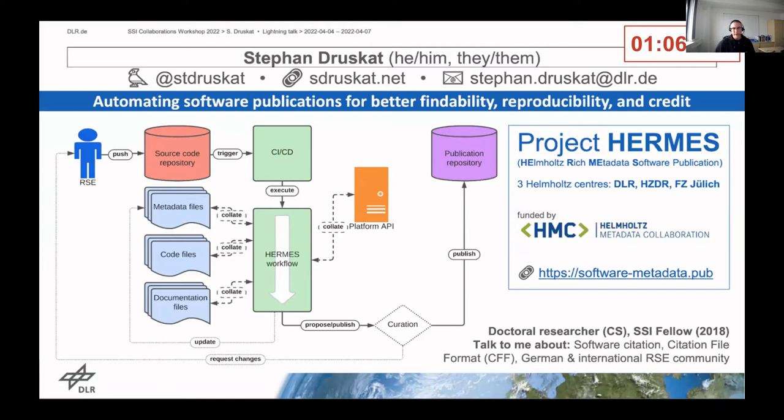That's why we are developing a software tool chain to automate this — the so-called Hermes workflow. The workflow can be run from a continuous integration tool that is triggered by user action in the repository, for example a new tag or release. It will then harvest or mine the available metadata from the different sources in the source code repo, collate them, and run a certain validation on them as well.